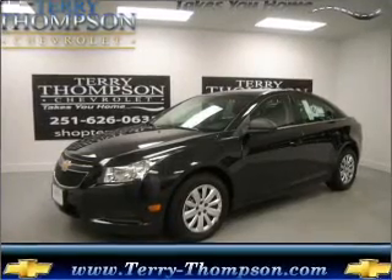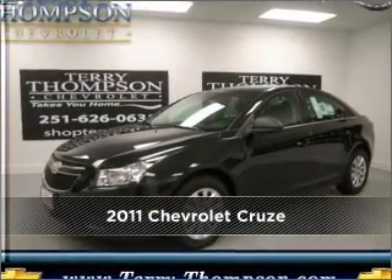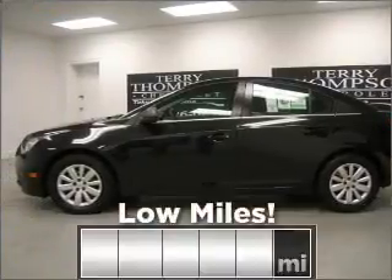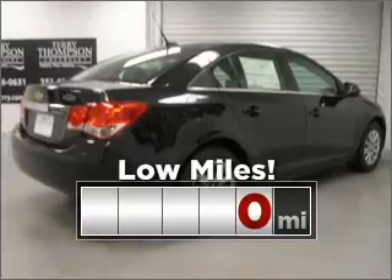Your dream has been realized with this 2011 Chevrolet. Discover the vehicle that meets your needs. Purchasing this low-mileage vehicle is a smart choice for the long term.